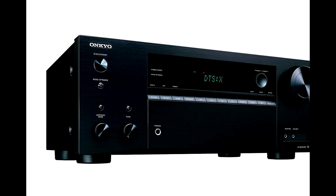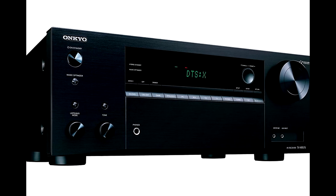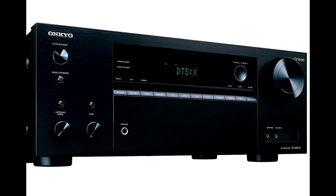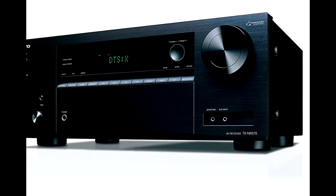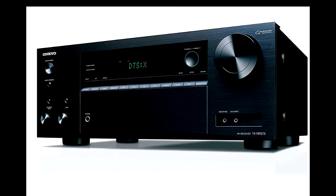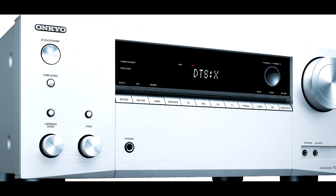The Onkyo TX-NR575 is one of the best AV receivers in this price range because it is powerful and has exceptional connectivity options. Onkyo has been in the audio component market for over 70 years, so it's a pretty good bet that its products are well designed and produce high quality audio. The Onkyo TX-NR575 is a good example of this quality.